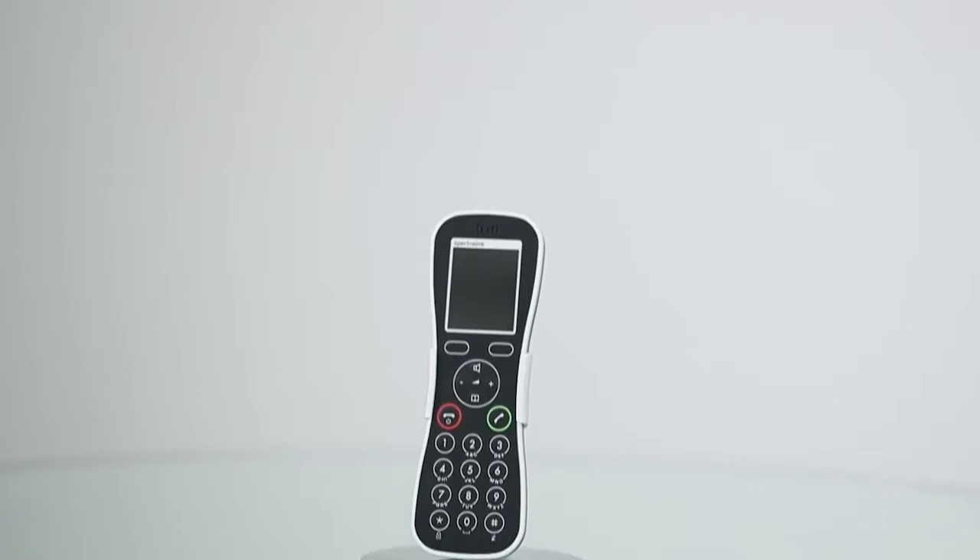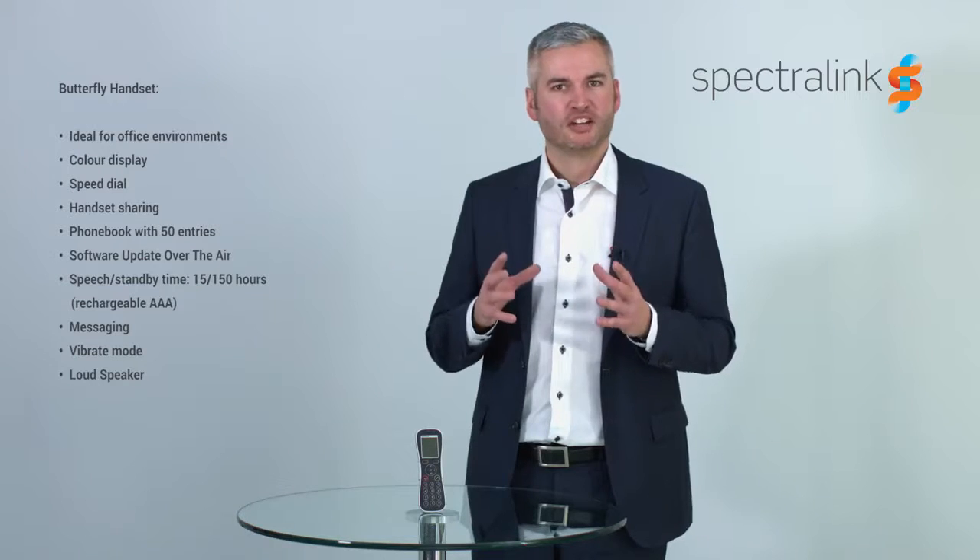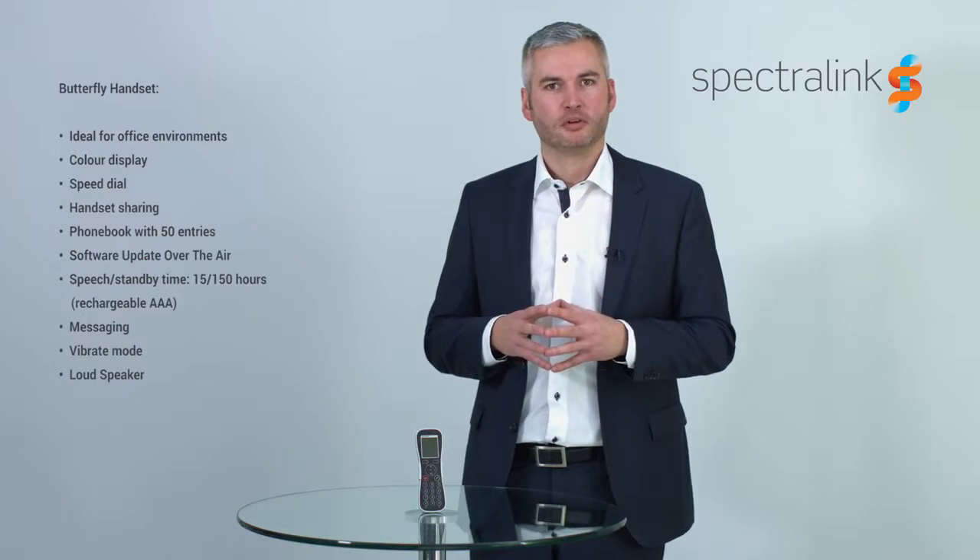Hi, my name is Martin Prast, Director of Business Development here at SpexLink. Let me introduce you to the Butterfly series handset. This handset is designed to be lightweight, easy to use and trendy in office environments.